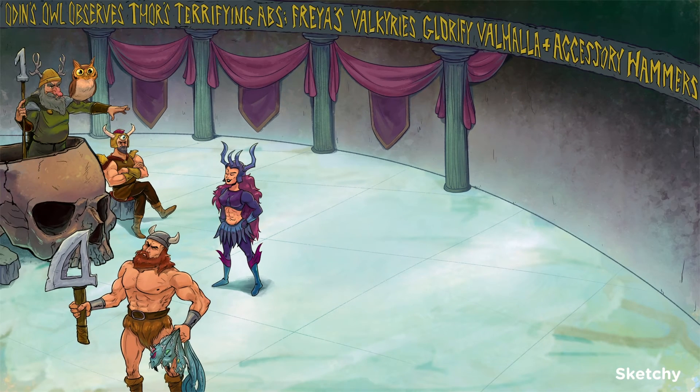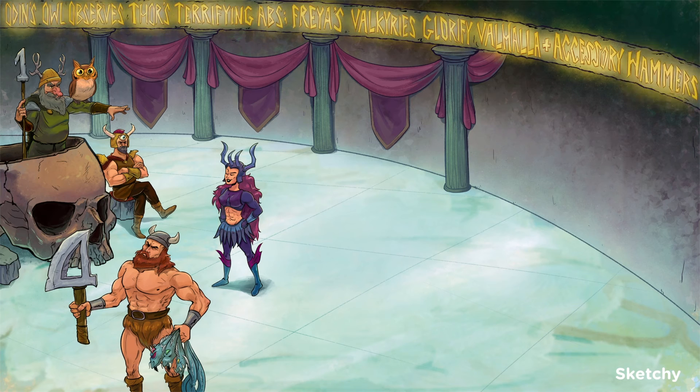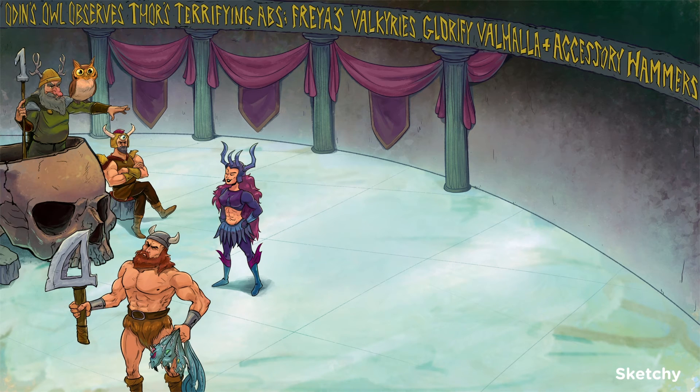Alright, we're halfway through the cranial nerves, so let's pause and remember our mnemonic. We've already covered 1 through 6, and it goes like this for that first half: Odin's owl observes Thor's terrifying abs. Next: Freya's Valkyries glorify Valhalla and accessory hammers. You know those accessory hammers — so stylish these days.